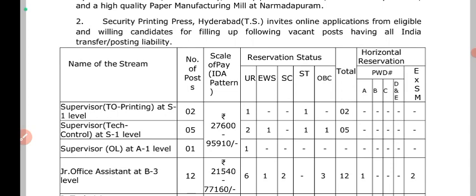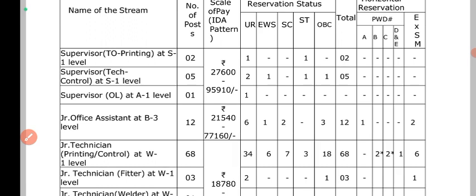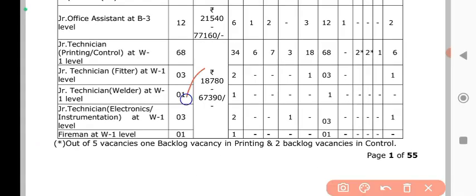If you look at the salary, you have to apply accordingly. You can apply for office assistant, control fitter at 5600 or 5050. You can apply as technician, and also for quality, electrical, and other trades.